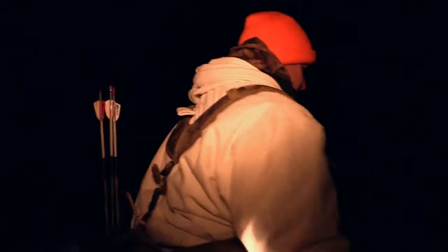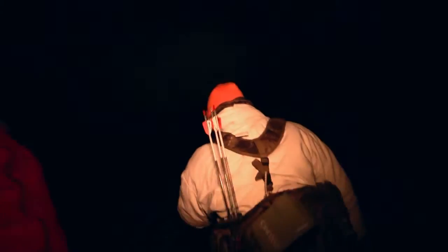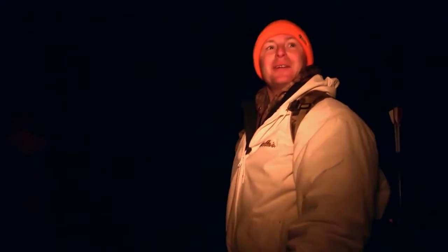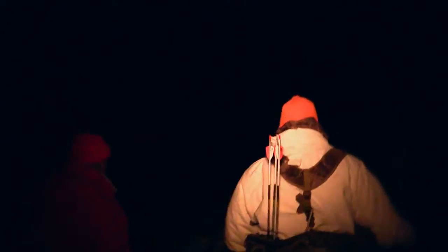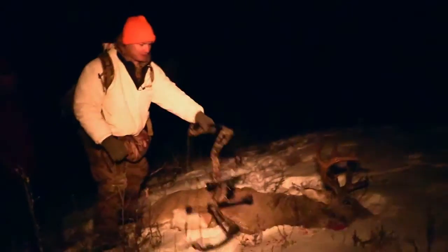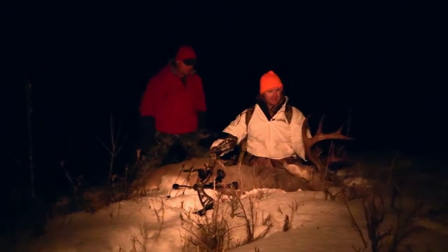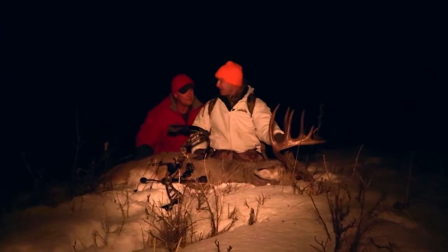You coming Steve? Yeah, I saw him fall over at the top of the hill. Then he went up there to the top. Right there Steve — right on. Oh, he didn't make it very far did he? Nope. Are you up 40 yards? Yeah, both that. I saw him kick over on the hill here. Nice. Holy, look at the mass in that thing. Holy, did you see how good the mass is?